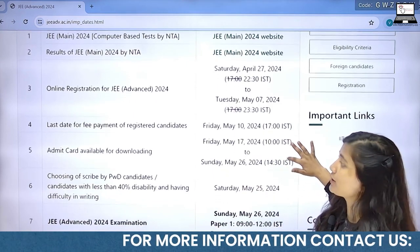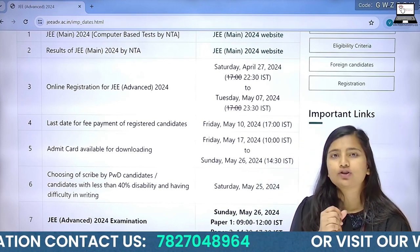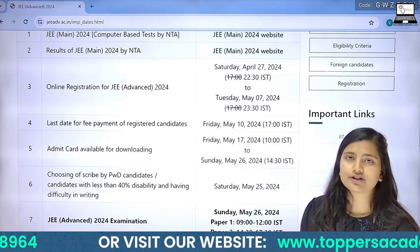In addition to that, the last date for fee payment is 10th of May. You have to pay your fee by 10th of May so that your registration will be successful.